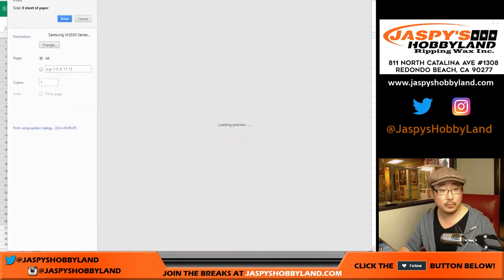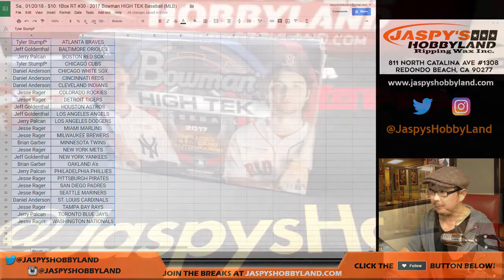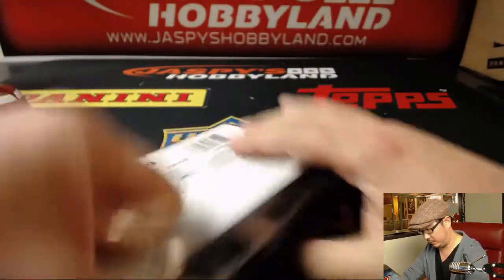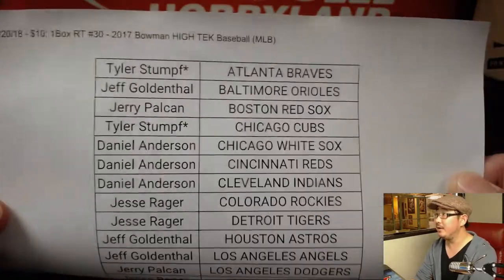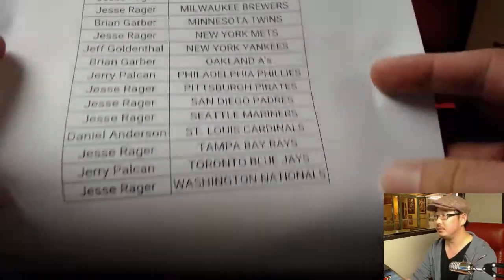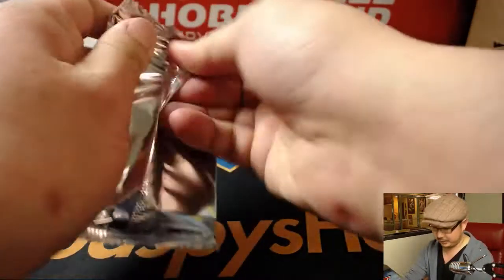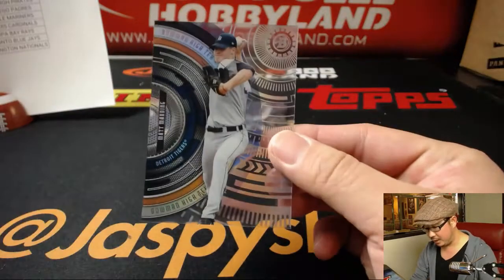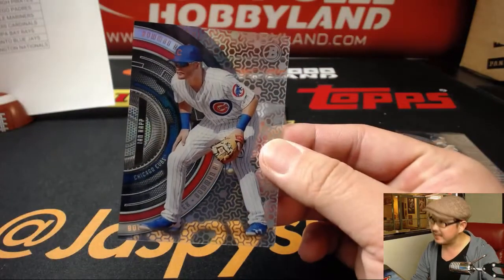Let's print this out. All right, good luck everybody. The official printout on a Saturday makes it official. See some color in there already — that's a good sign. Obviously, everything ships. There's Matt Manning for the Tigers. There is Ian Happ for the Cubs.